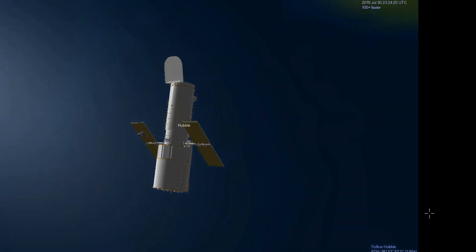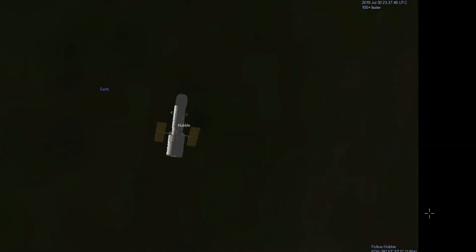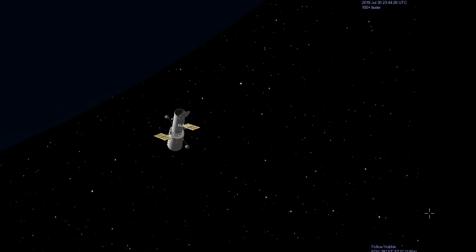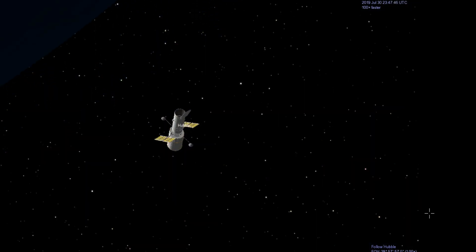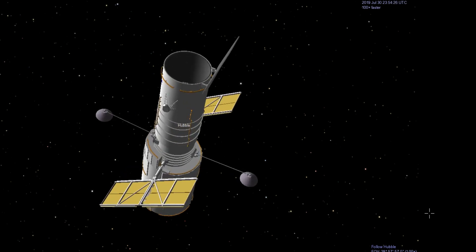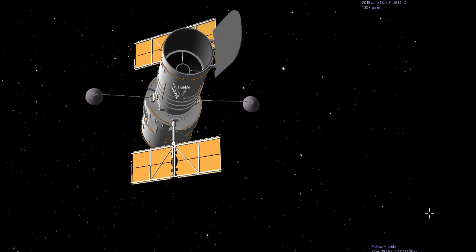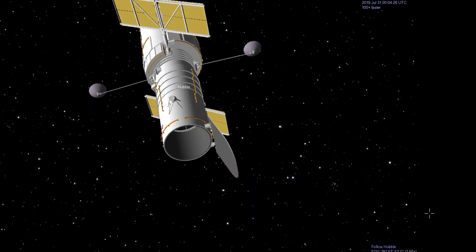So friends, these were some interesting facts about the Hubble Space Telescope, HST. I hope you enjoyed this video and found it interesting and useful. If so, please like and share this video with your friends, and don't forget to subscribe to my channel, Engineering Made Easy, for more such videos in future. Thank you for watching this video till the end. See you soon in the next video. Till then, bye-bye.